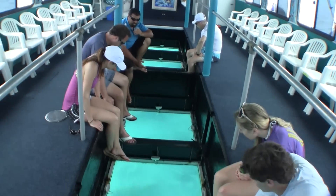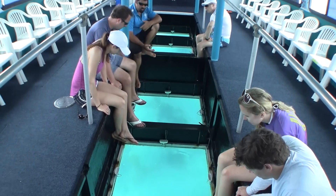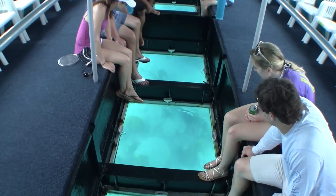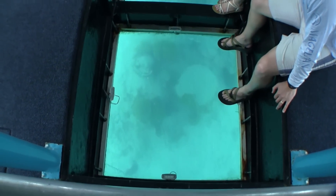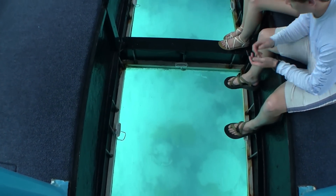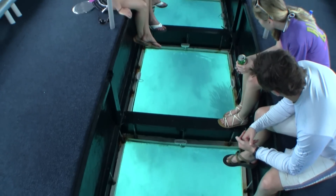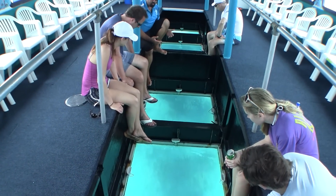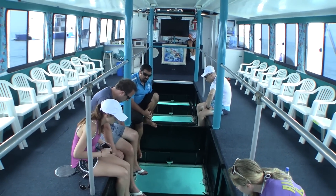The first stop is at a shipwreck — the Vixen — which is located on the northeast side of the island in relatively shallow water. Here we are looking through the bottom of the boat, learning about the corals that we'll find on the reefs around Bermuda. We tend to get more of the gold types of colors since these are the ones that have a bigger temperature difference between summer and wintertime. Summertime it's going to be about 85 degrees.